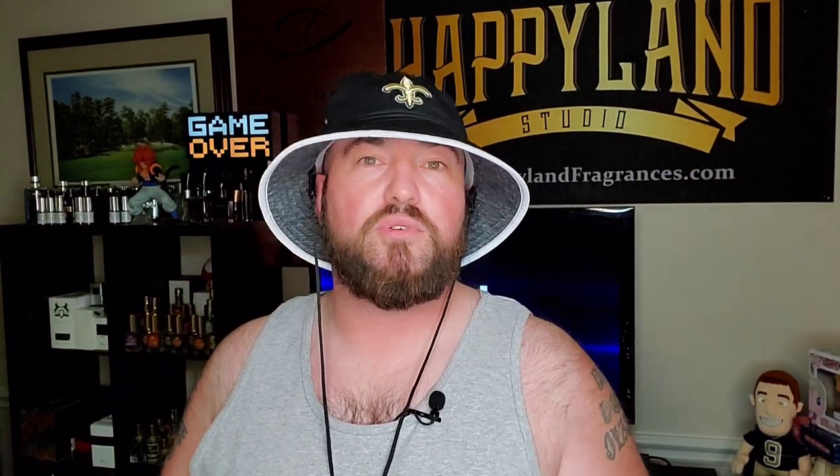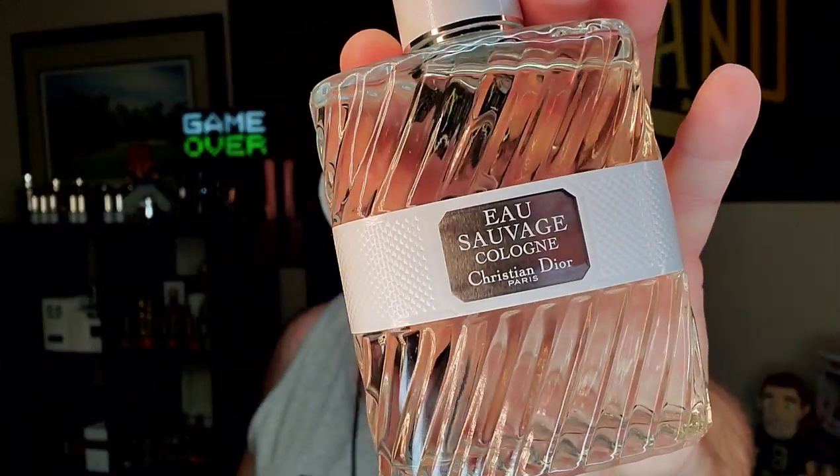Moving into Sunday — this is one I still need to do a full review on. I've had several requests and it's definitely in the queue. It's Dior Eau Sauvage Cologne. I love the way this one smells — very citrusy, very high-quality citrus for a non-niche fragrance. You can find it in the $70–$80 range at discounters. Be on the lookout for the white label — it's the freshest version of the Eau Sauvage DNA.